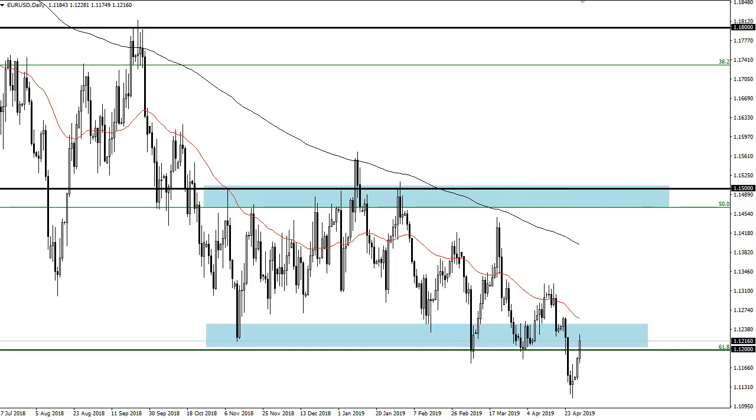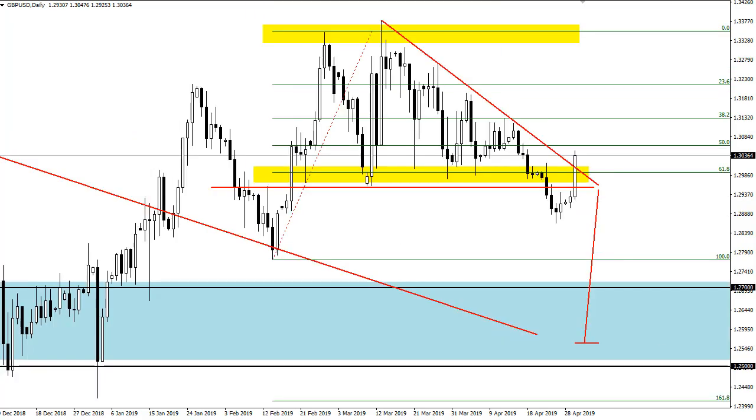The British pound had a very strong day, but we have not cleared the 1.31 level — the area I've been talking about that it needs to clear to wipe out this triangle. The triangle is pretty messy at this point, so I'm going to sit on the sidelines and wait.